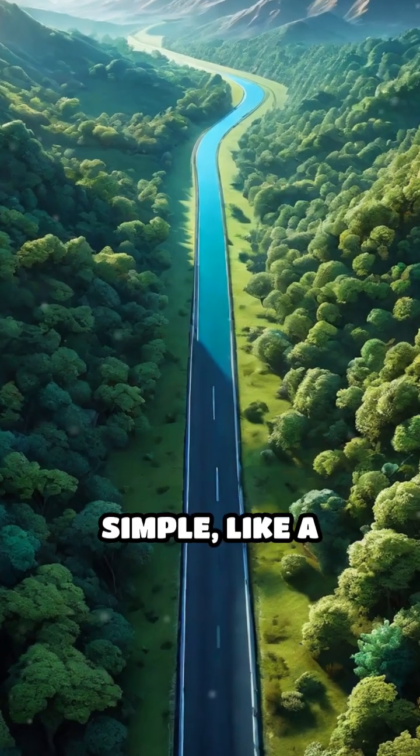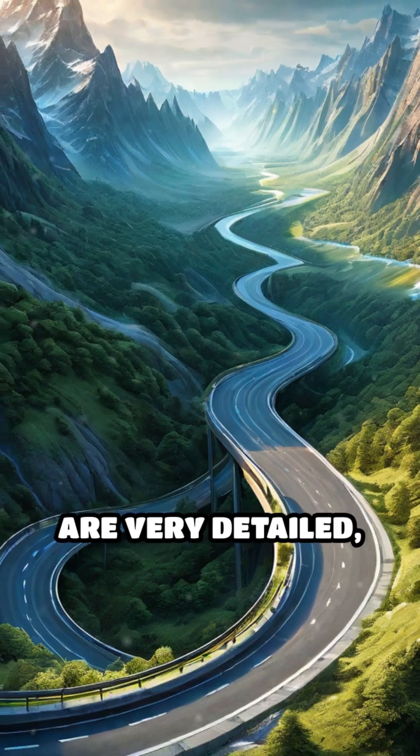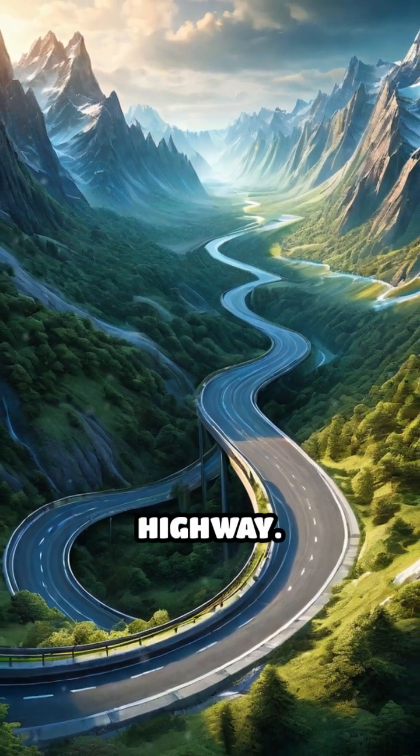Some maps are simple, like a treasure map with an X marking the spot, while others are very detailed, like a road map that shows every street and highway.